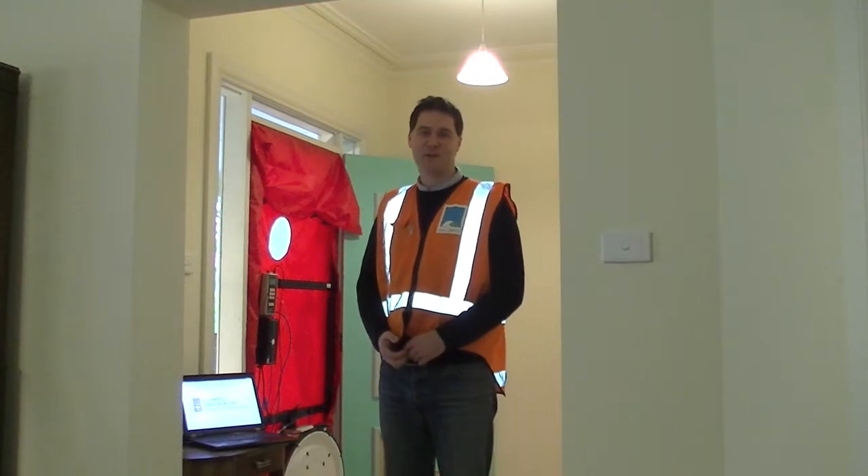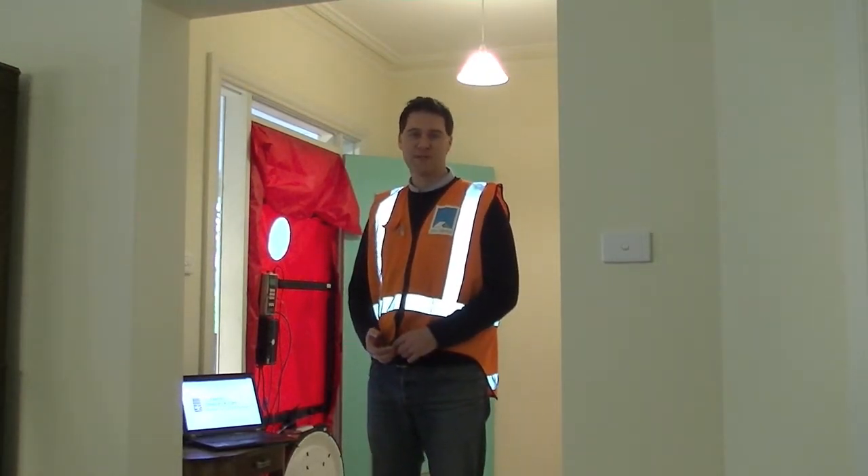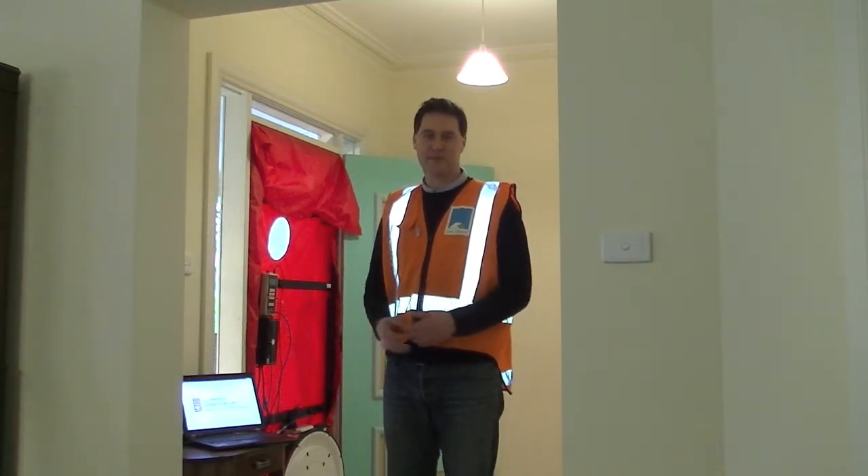My name is Thomas. I work for Proclimer. We are actually the agent for the Minneapolis Blower Doors here in Australia. I'm here today to actually run a blower door test on this.